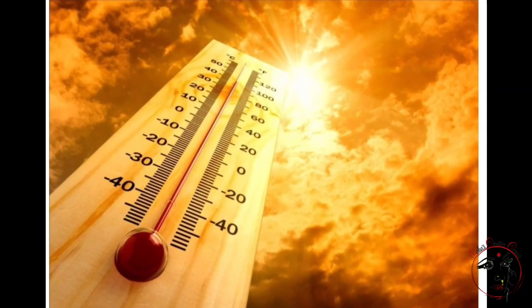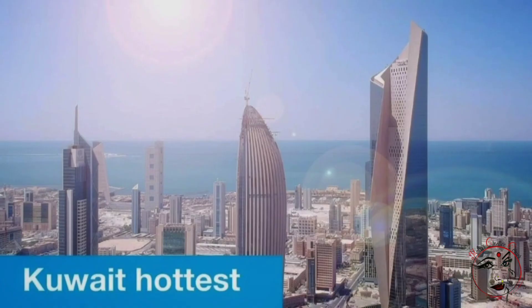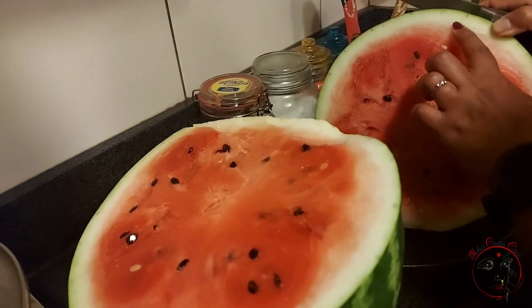The summer season starts with a lot of excitement. According to Kuwait, it records the highest temperature in the world. So if we deal with this hot climate, we will keep it cool.